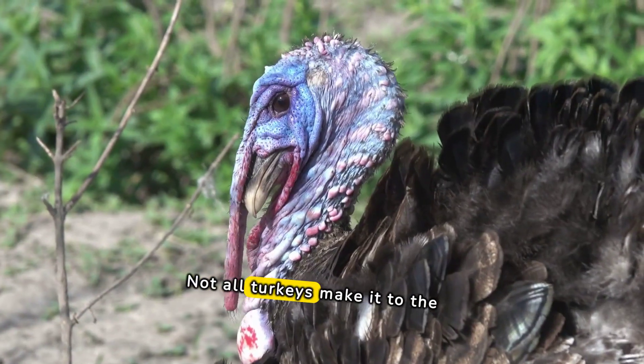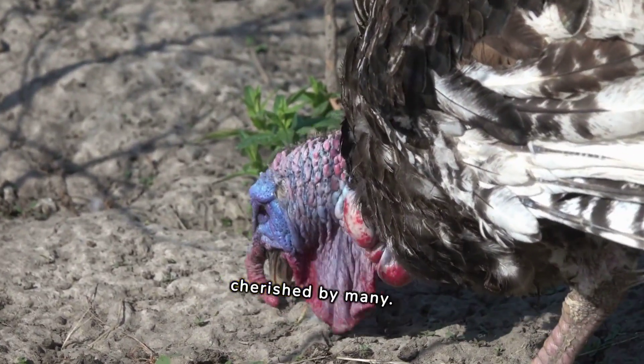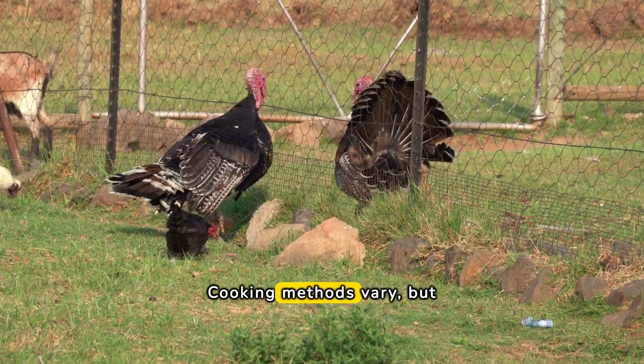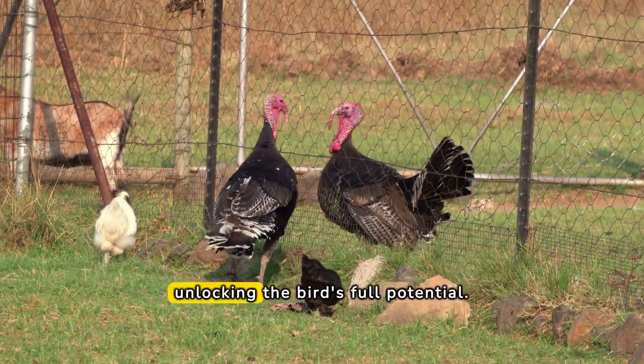Not all turkeys make it to the table the same way. Heritage breeds offer a richer, deeper flavor, cherished by many. Cooking methods vary, but a slow roast at a low temperature is the key to unlocking the bird's full potential.